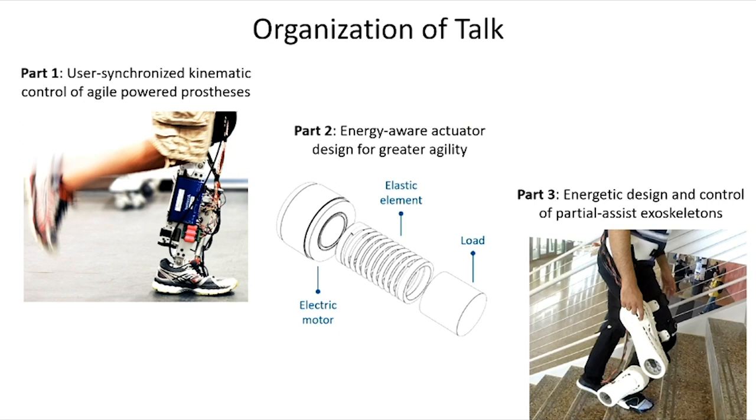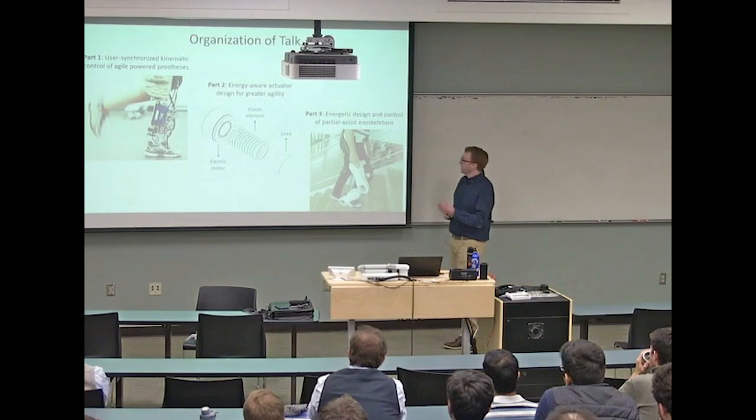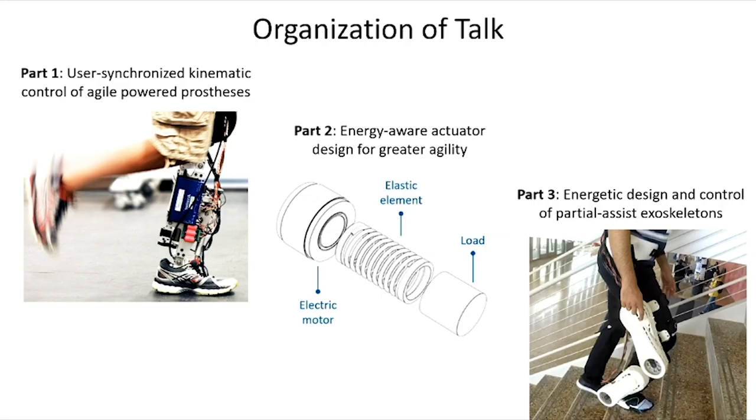The organization of this talk is as follows. I'll start by discussing our efforts in user-synchronized kinematic control of agile powered prostheses—by kinematic control I mean controlling joint position and velocity. Then we'll talk about energy-aware actuator design to enable greater mobility. We'll close with discussions on energetic design and control for partially assistive exoskeletons. You'll see how we're going from a kinematic control paradigm towards an energetic control paradigm.